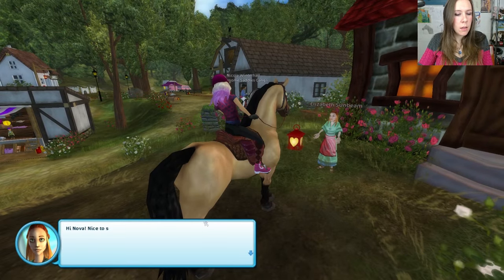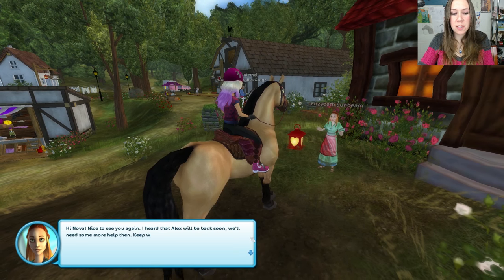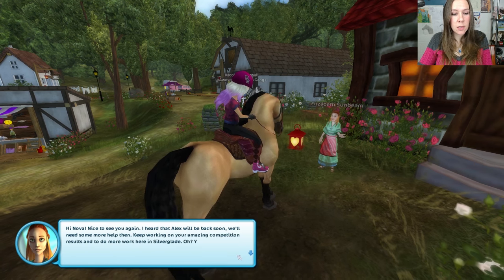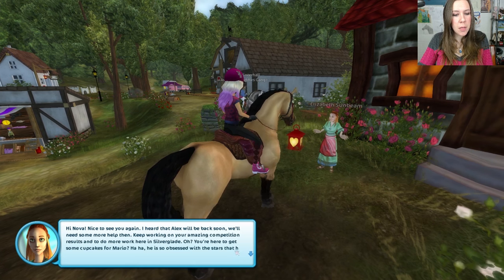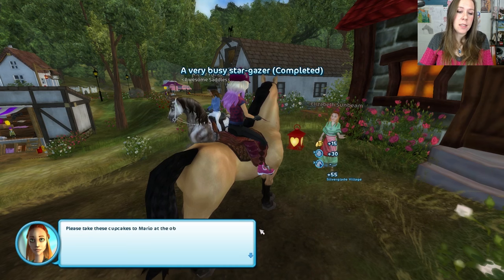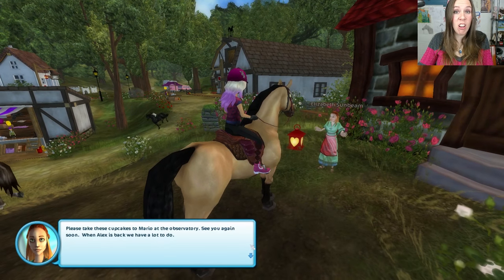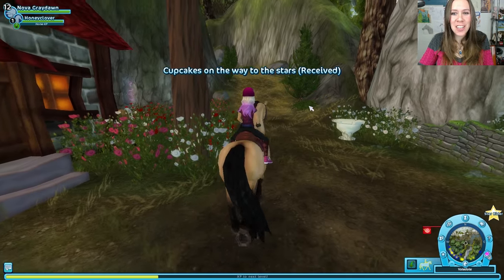Hi, Elizabeth! Hello, Nova. Nice to see you again. I heard that Alex will be back soon — we'll need some more help then. Keep working on your amazing competition results to do more work here in Silverglade. Oh, you're here to get some cupcakes for Mario? He's so obsessed with the stars that he forgets to eat. Please take these cupcakes to Mario at the observatory. See you again soon — when Alex is back, we have a lot to do. I know the quests with Alex are always so much fun.